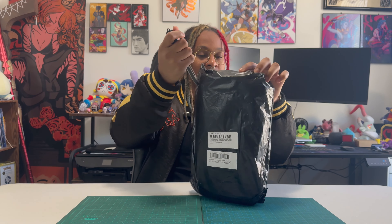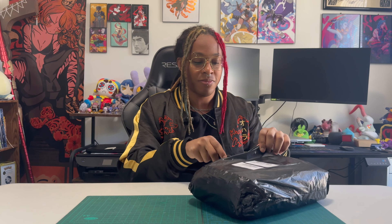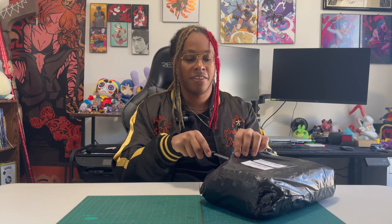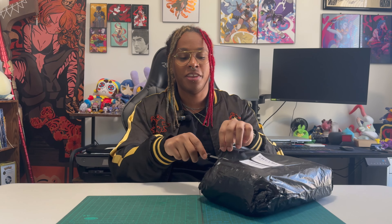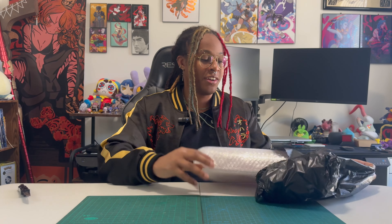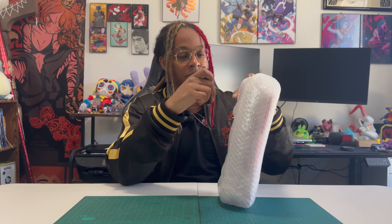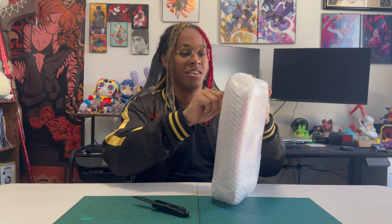Yeah, the naming conventions for these figures are something else. One funny thing about anime bootlegs is they try to describe the figure in as much detail as possible without actually stating what the character is. And they really bubble-wrapped this one tight.